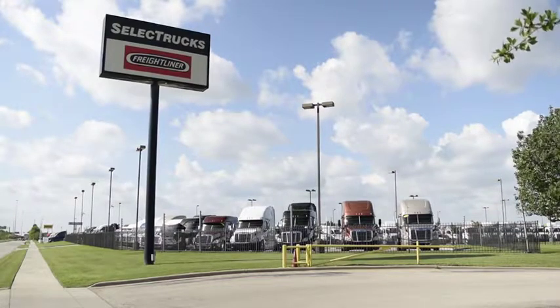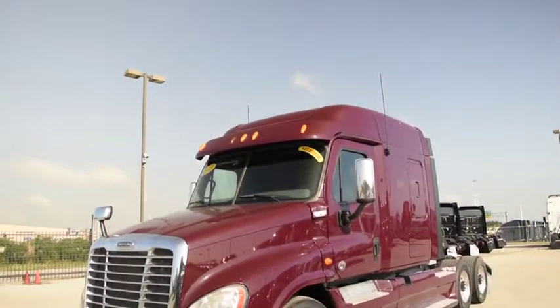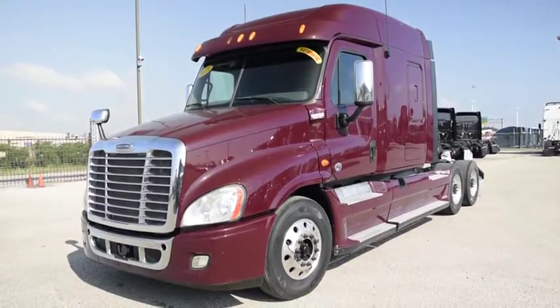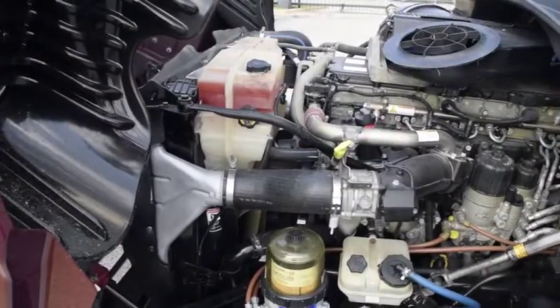Welcome to Select Trucks of Houston, a full-service Freightliner dealership. Today we have a very nice fleet-maintained 2013 Freightliner Cascadia with a 72-inch mid-roof XT sleeper from a major U.S. fleet that has received fleet of the year awards. The Freightliner Cascadia is the number one selling Class 8 truck on the market today.